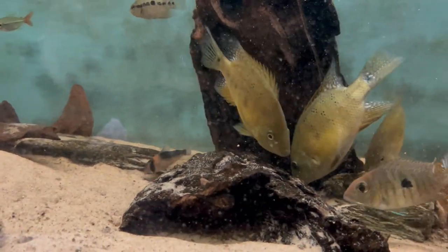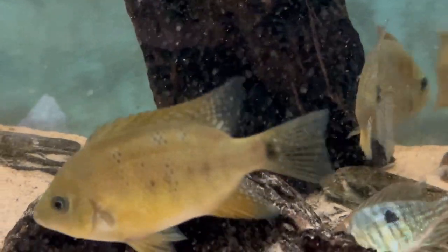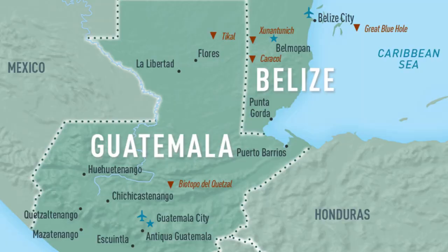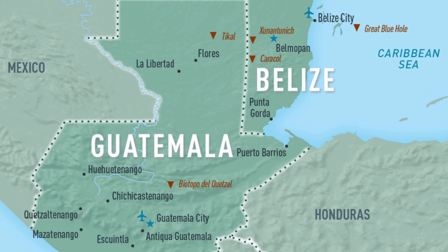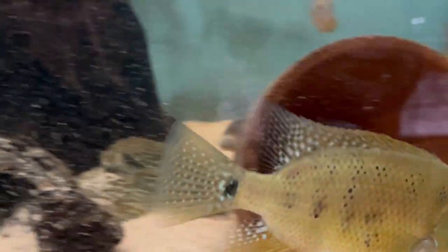These large cichlids are found in rivers and pools around sunken branches and rocks on the Atlantic side of Belize, Guatemala, and Mexico. The Bokortai were described by Valens and Pellegrin in 1902, and named in honour of Marie Ferrin Bokort, who was the French zoologist who collected the fish in Guatemala.